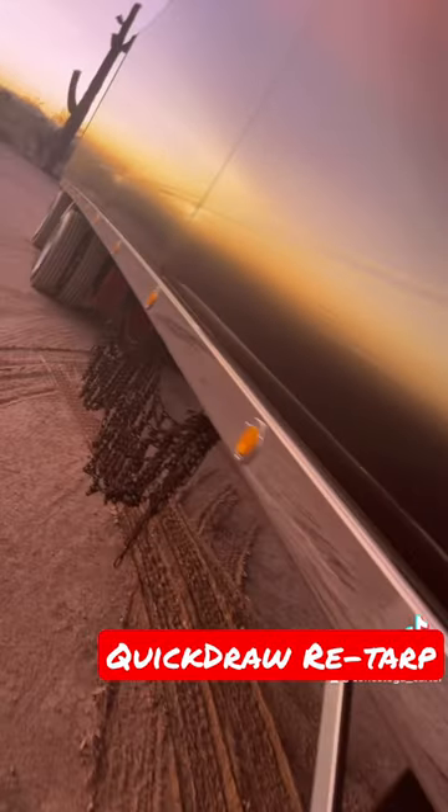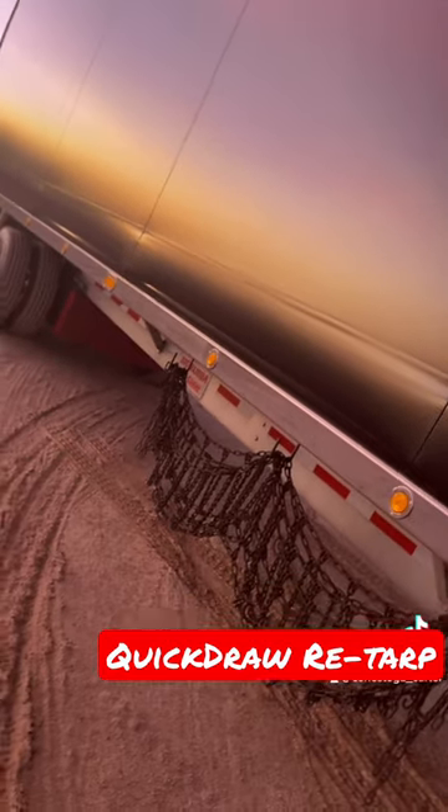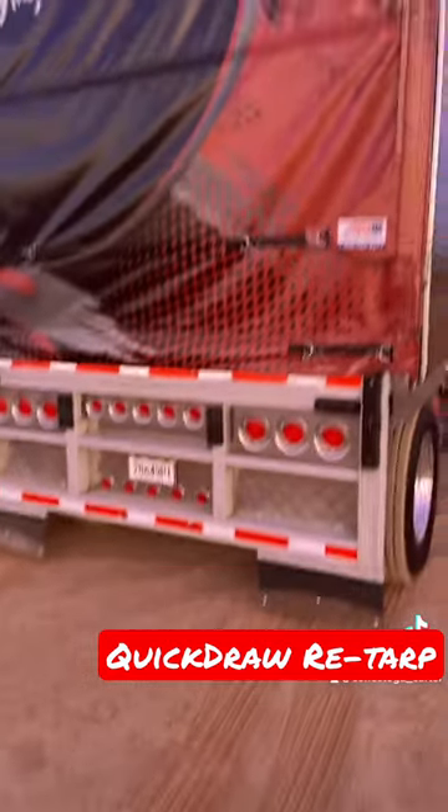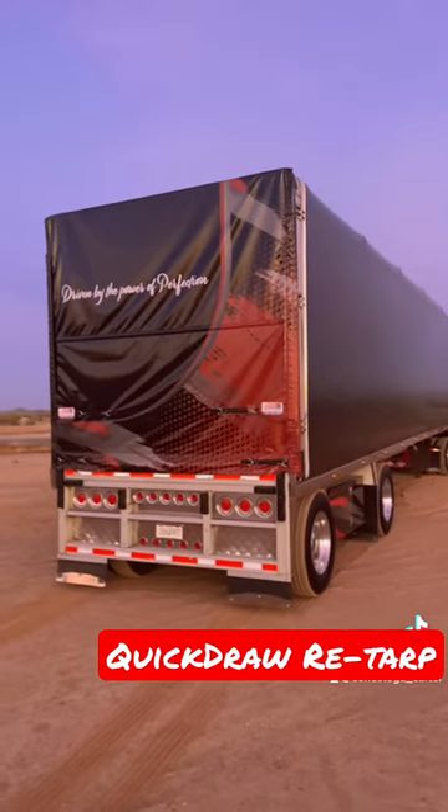I also had this stainless steel light bar installed on the trailer as well.